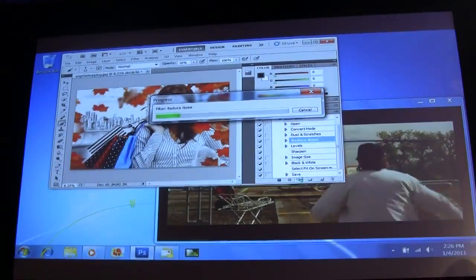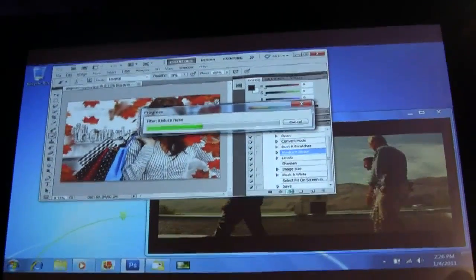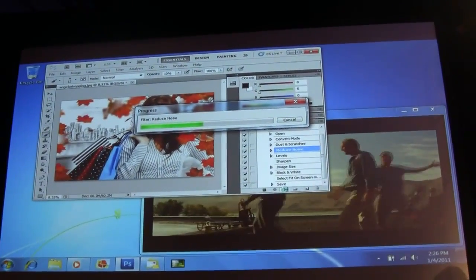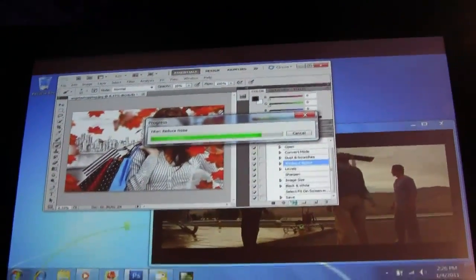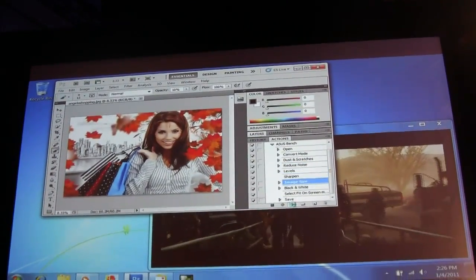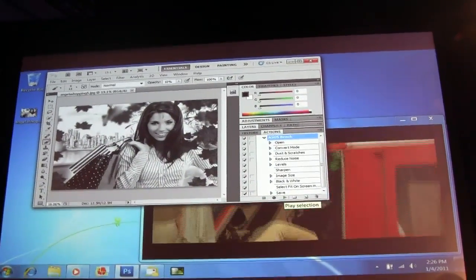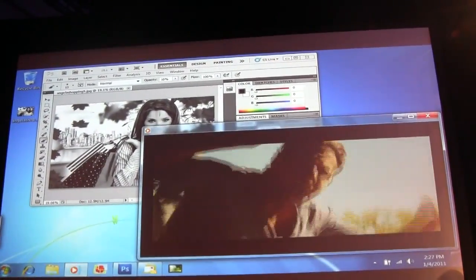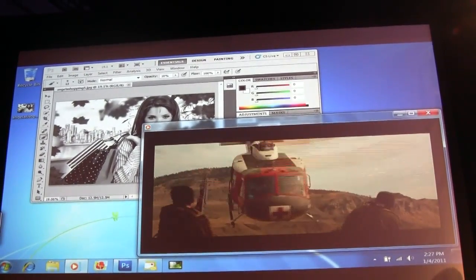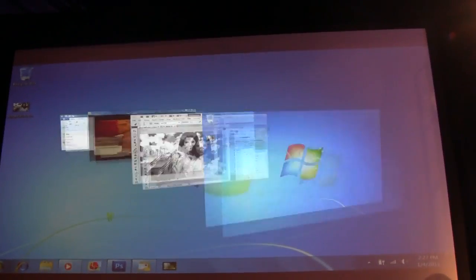Very beautiful. Yes, she is. That comes from her mother, obviously. So we're running some filters to reduce the noise level, take care of the dust and scratches, then we're going to sharpen it, change the image size so I can email it later, and then switch it to black and white and save it to disk. That's the black and white, right? Yes, so it's more like an art form. That's great. And of course, the video is still playing without any problems. We can switch the windows.